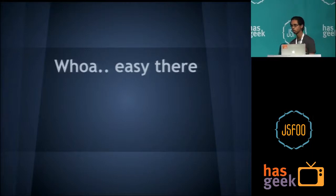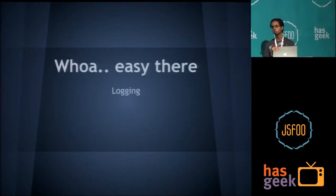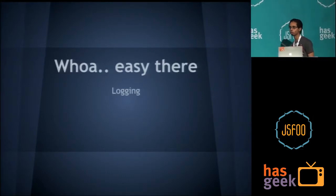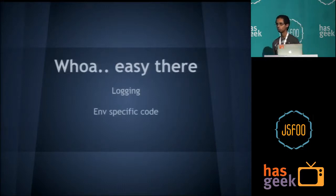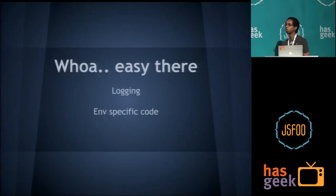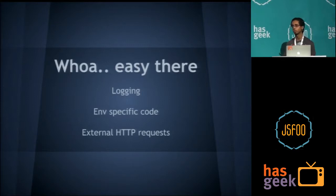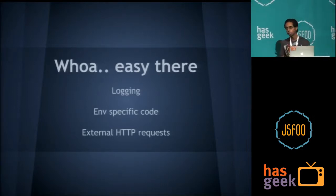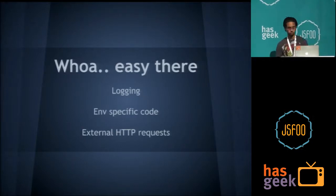With isomorphism you need to take a few things into consideration. Things like logging — console.log works both in Node and the browser, but you obviously don't want to log warnings and errors to the user's browser, so you need logging library wrappers that handle whether they're running on client or server. You might have environment-specific code — getting the hostname can only run on the server, and things like WebRTC only run on the client. For external HTTP requests: from Node you use the HTTP module or Superagent, but from the client side you use XMLHttpRequest — your normal Ajax. You need wrappers around such code when writing isomorphic code.